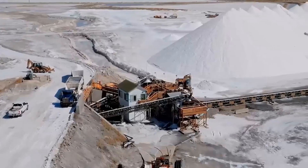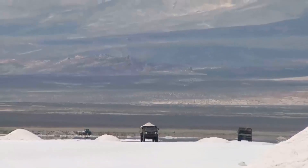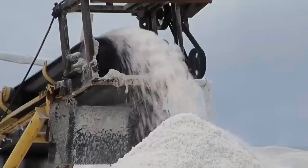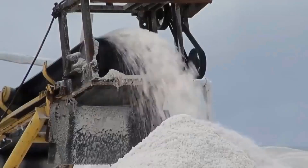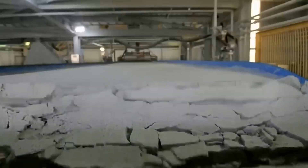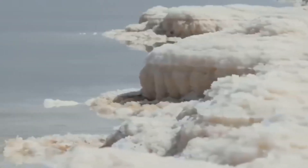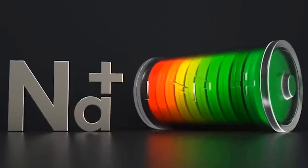Surprisingly, the United States possesses over 90% of the world's soda ash reserves, found beneath Wyoming's desert. These vast deposits have been mined for centuries to serve the American glass manufacturing industry. The question arises: will the United States leverage this resource to become a major player in the emerging sodium-ion battery market?